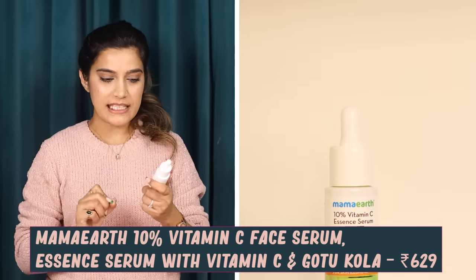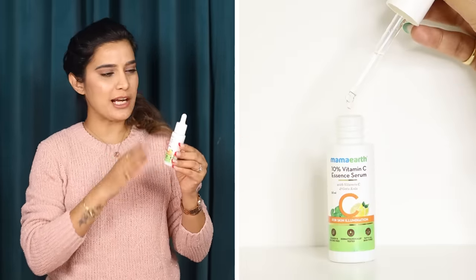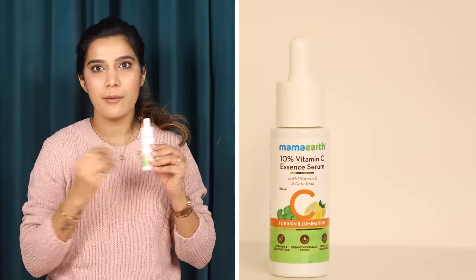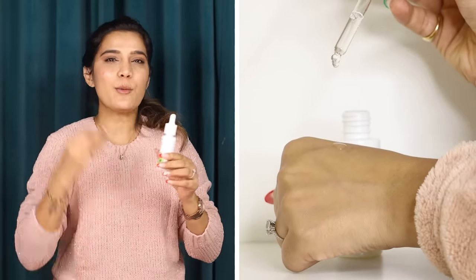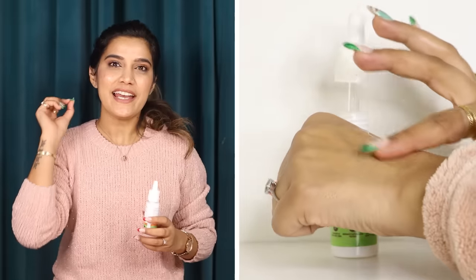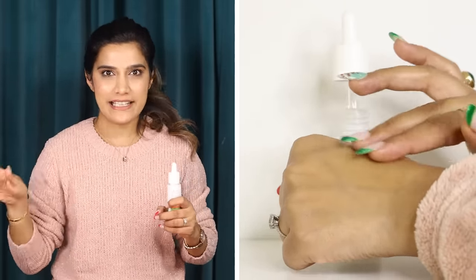Now let's talk about Mama Earth 10% Vitamin C Essence Serum with Vitamin C and Gotu Kola. You can see the packaging — it comes with a dropper, and though it's not dark, it is opaque, so there will be no damage from sunlight and it works as effectively as dark-colored packaging. It is colorless, fragrance-free, and has a very lightweight texture. It absorbs very well on the skin, giving your skin an illuminating effect. Many skin types, especially in winter, are dry, dull, and damaged — this will definitely repair that.